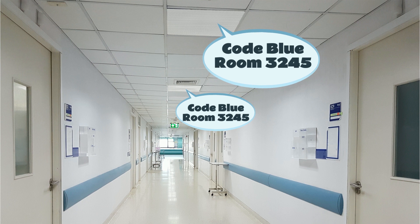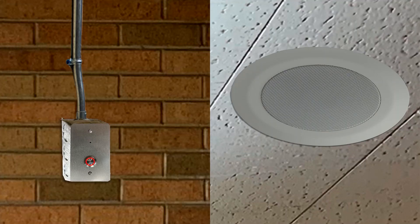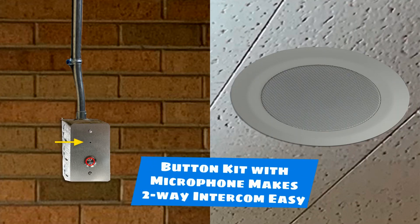Code blue, room 3245. The call button kit with microphone in the wall plate makes two-way intercom easy.